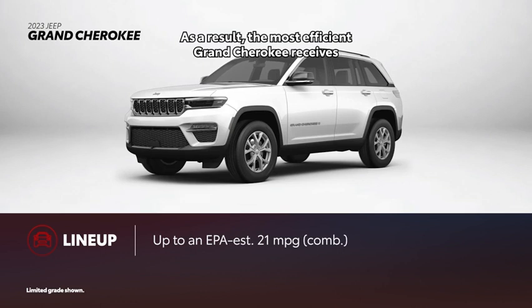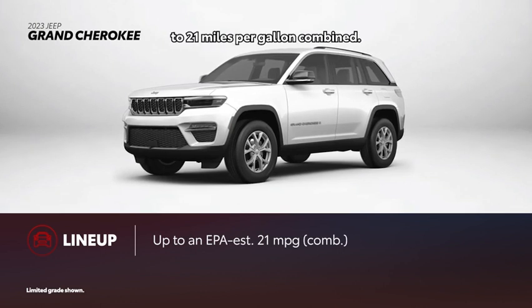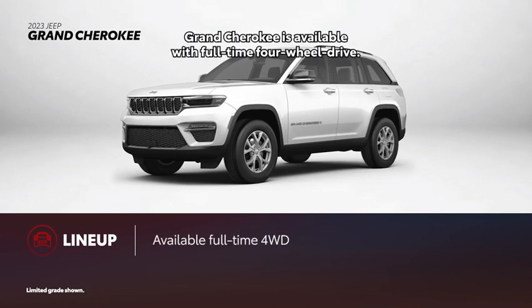As a result, the most efficient Grand Cherokee receives an EPA-estimated rating of up to 21 mpg combined. In the Jeep tradition, Grand Cherokee is available with full-time four-wheel drive.